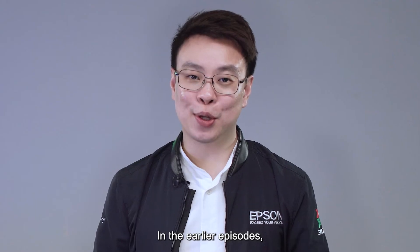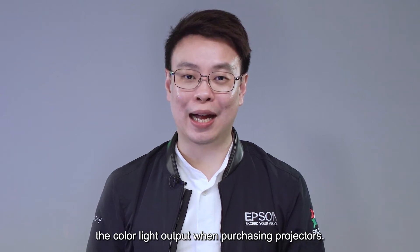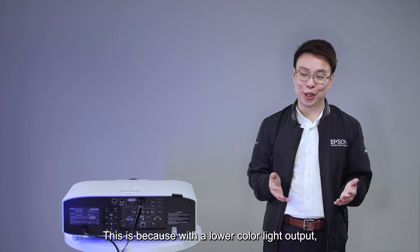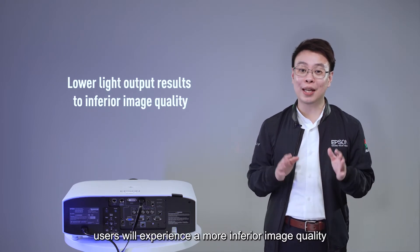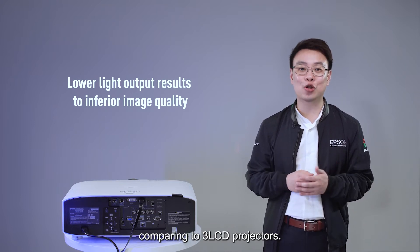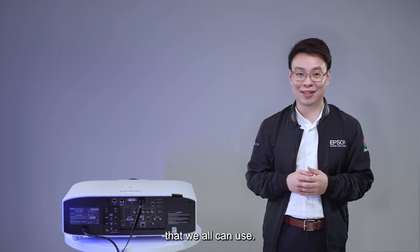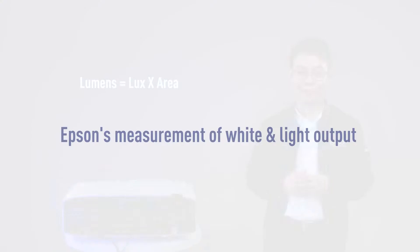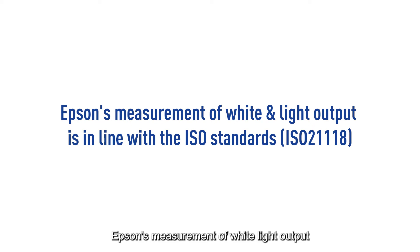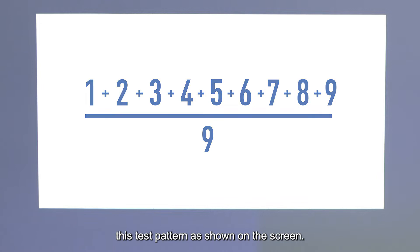In the earlier episodes, we shared that projector buyers need to look at not only the white light output but also the color light output when purchasing projectors. This is because with a lower color light output, users will experience a more inferior image quality comparing to three-LCD projectors. However, there is a simple calculation method that we all can use: lux times the area, which gives you the lumens. Epson's measurement of white light output is in line with the ISO standard, where we take the average lux measured on the center spots of nine boxes using this test pattern as shown on the screen.